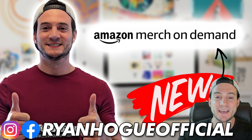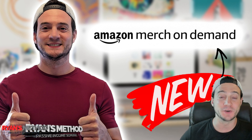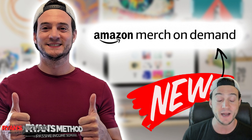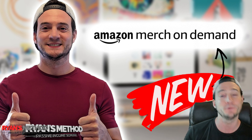Hey, what's up guys. Today we are going to take a look at the brand new — I'm kidding — but the new name of Merch by Amazon, or Amazon Merch for short. We've got to get used to calling it Amazon Merch on Demand. I don't know what changed prior to recording this, so we're going to go through it together and see what's new, if anything. Let's get started.